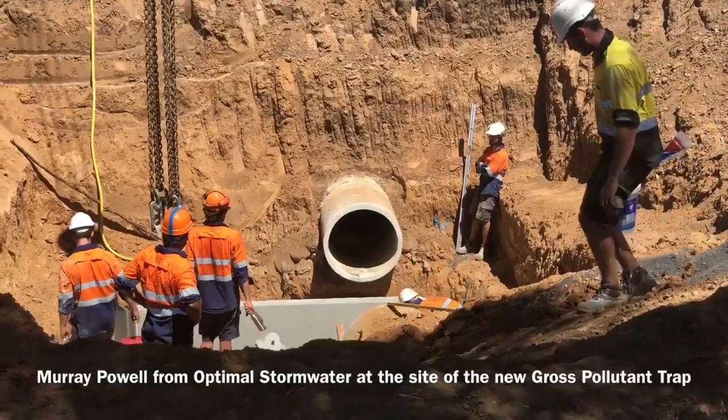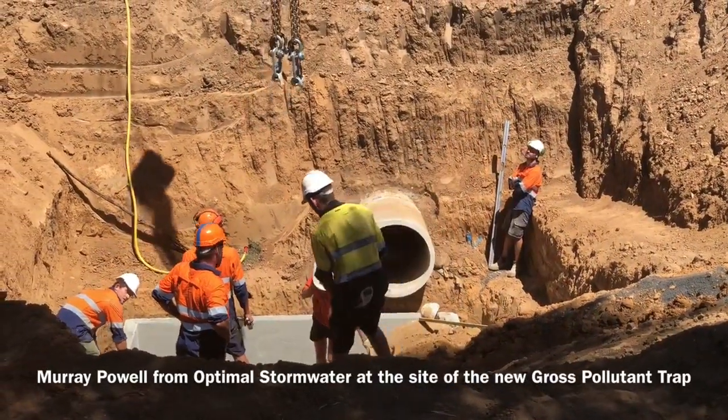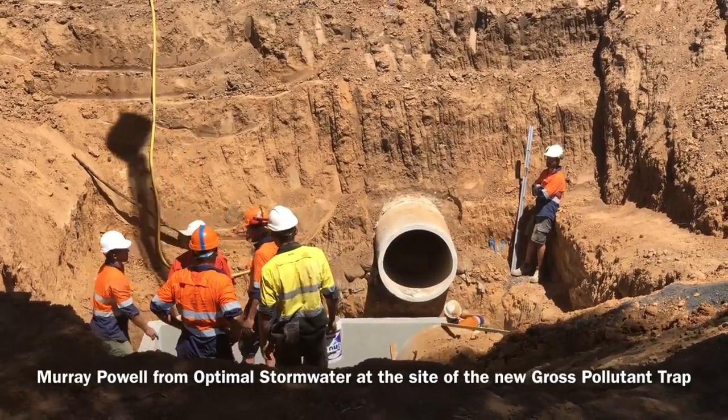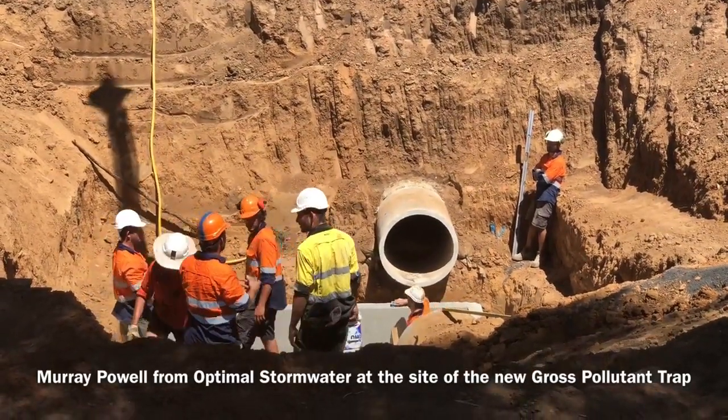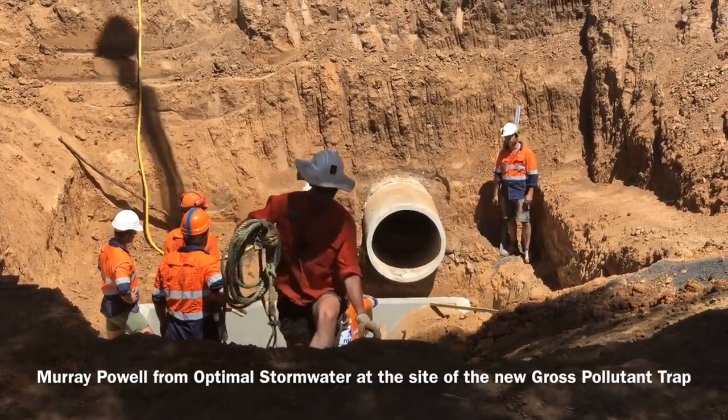It's a low hydraulic impact, this particular GPT, so it's guaranteed not to cause any flooding. You've already got one of them down the road here — this is the next one — and I think this completes the puzzle of all the catchments from the main part of town.